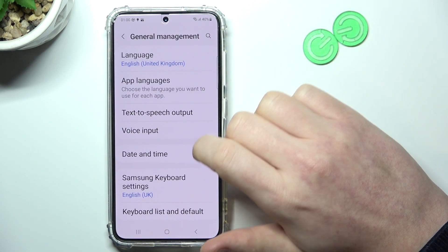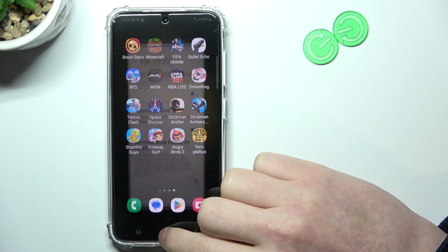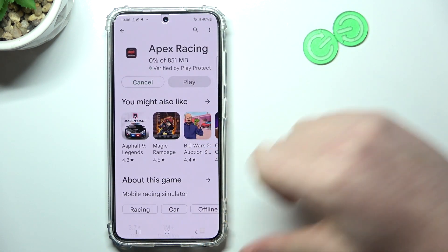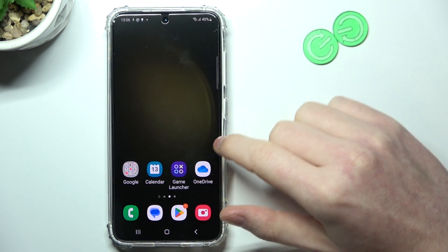Under General Management, find Date and Time and enable automatic date and time. If you go back to the Google Play Store and try to install the game, it should actually download now.